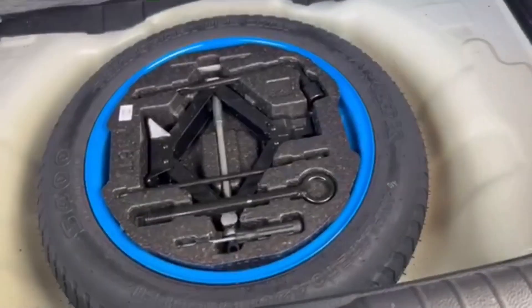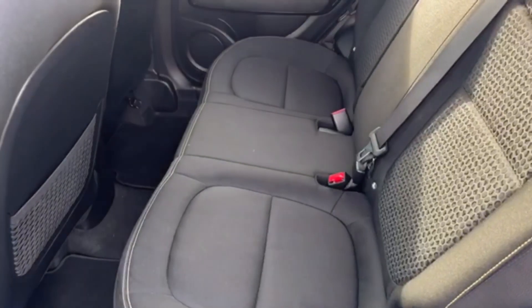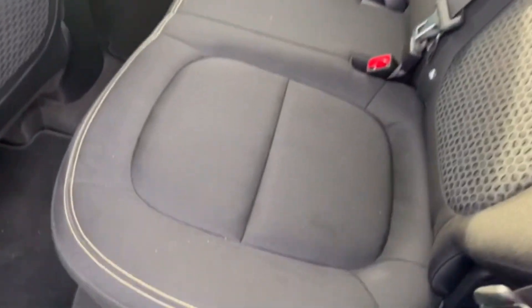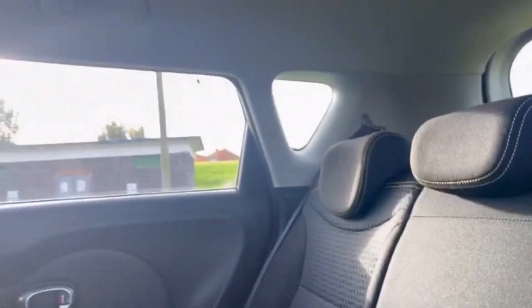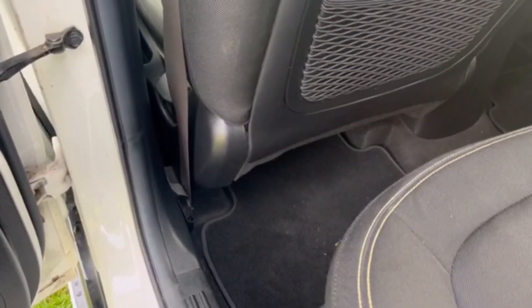Spotless boot. Split rear seats in it. Space saver spare tyre with all the tools. She's immaculate inside as well. Attractive trim, contrasting stitching. Three full-size seats in the back, loads of headroom. Spotless headlining. Cargo nets on the back of the seats. A pristine set of Kia mats.